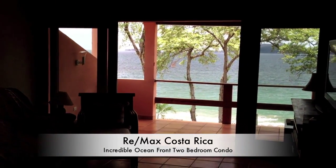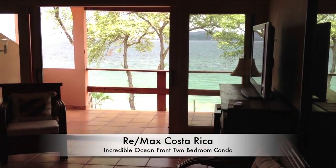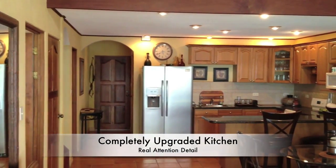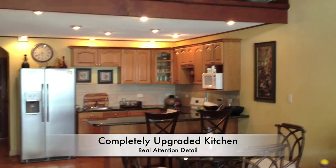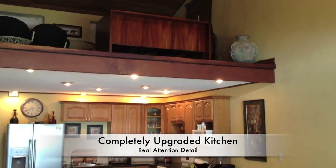Give REMAX a call today and thank you for looking. This is a view from the great room overlooking the kitchen. Breakfast bar. And then upstairs, you see the lofts.